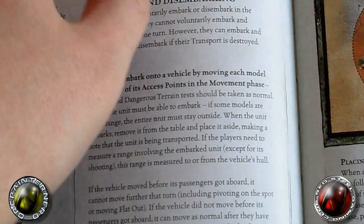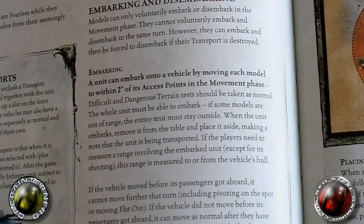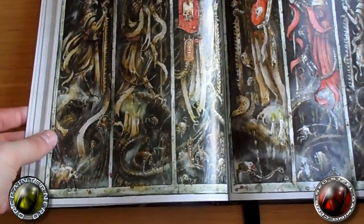Yeah, they've made the rules a little bit easier to read this time around, which can only be a good thing. GW, you're on a roll with this book — you really are.